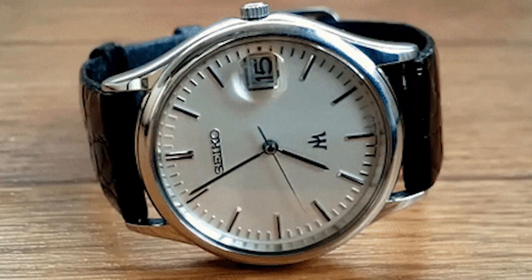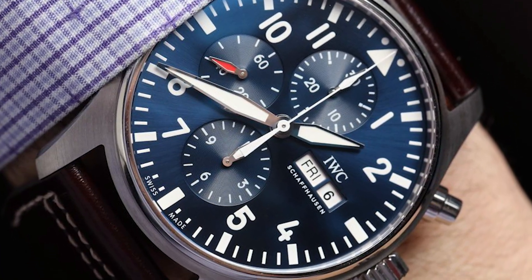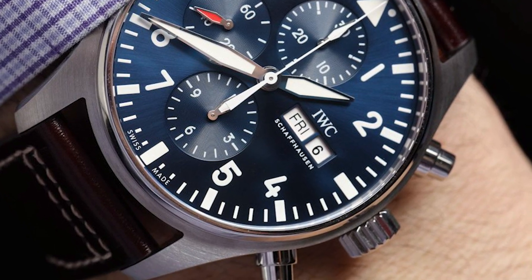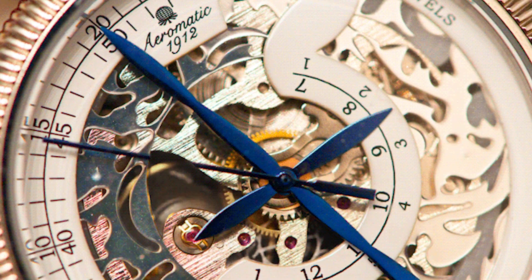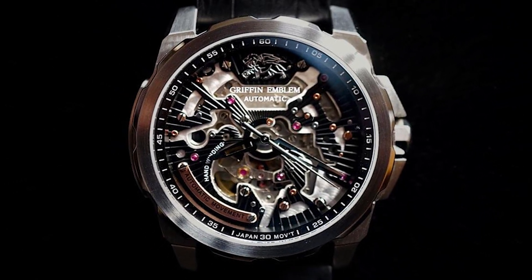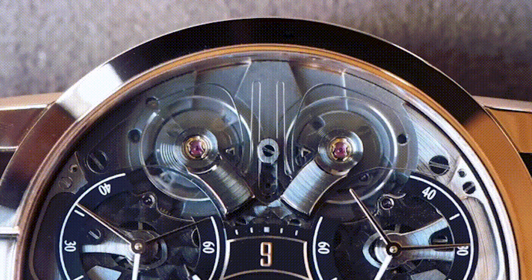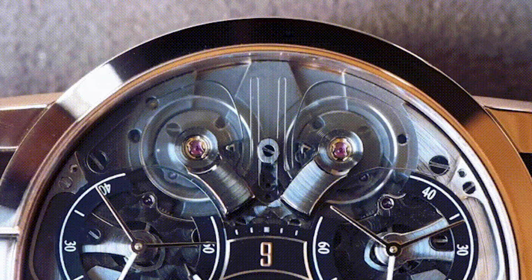These wheels move the hour, minute, and second hands. The axles of these wheels rest on pivots. When the wheels rotate, friction is generated between the axles and the pivots. Due to this friction, the pivots and axles can wear out soon, and then the watch will show incorrect time and finally stop working.